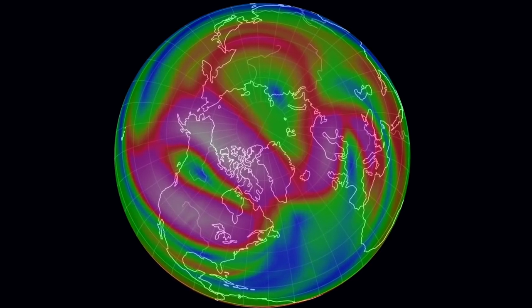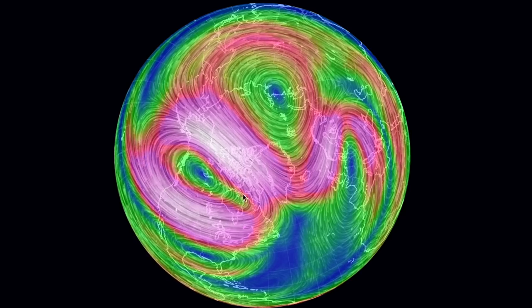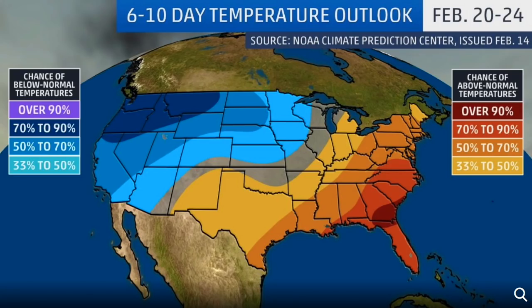Coming to the polar vortex — its split has been in the news both here and in mainstream. The split sees a backwards rotation over the pole while proper lows spin over the western US and Europe. This is the cause for major temperature swings forecasted in Europe and the western US, as the upper level systems drive changes at the surface.